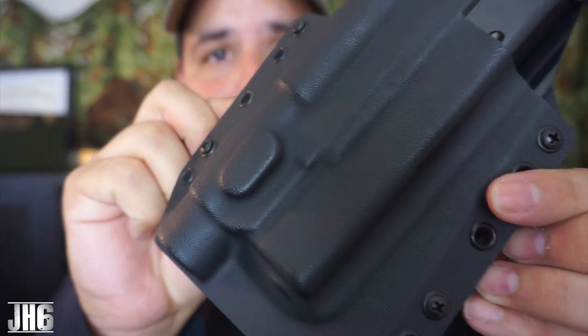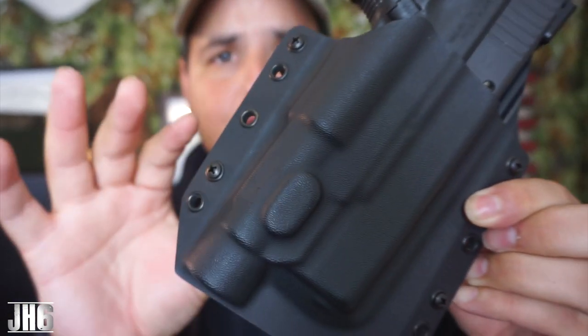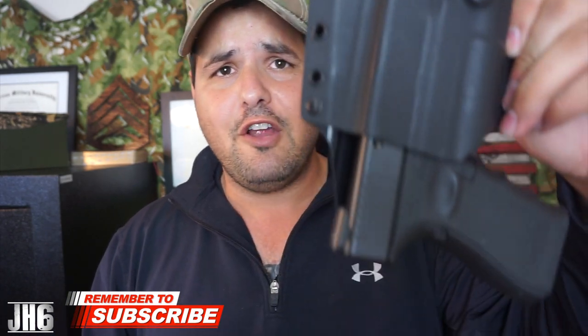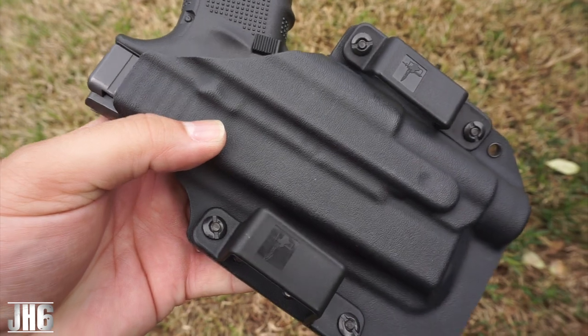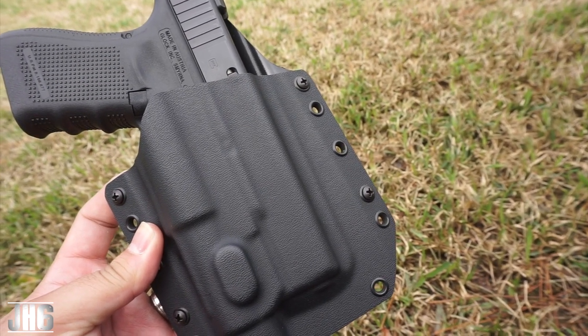The molding just looks really great, the retention is fantastic. I've had this holster for months — they actually sent me this holster and a Torching holster maybe six or seven months ago. They really didn't care; it was like, 'Hey man, review the holster whenever you can.'